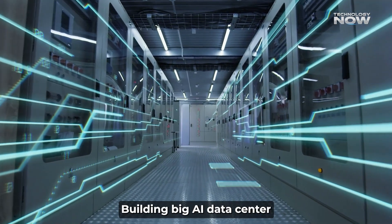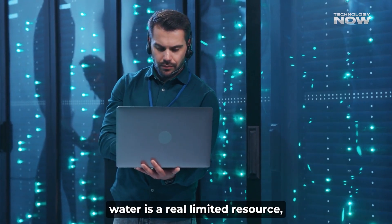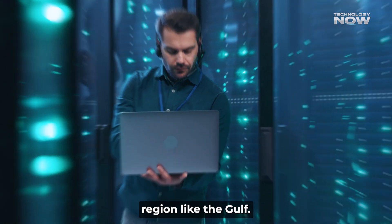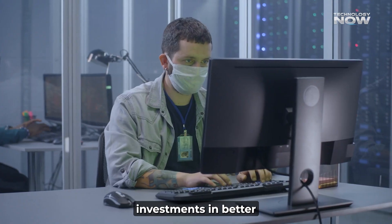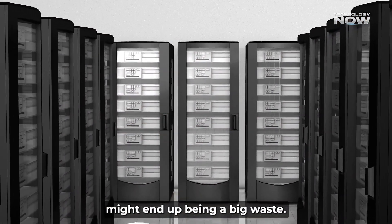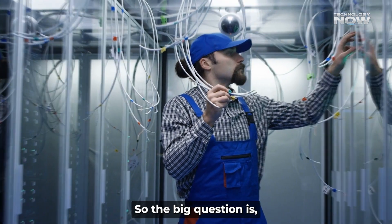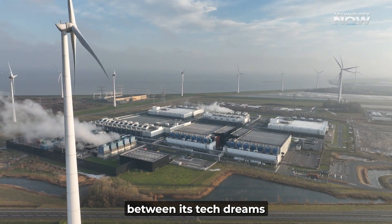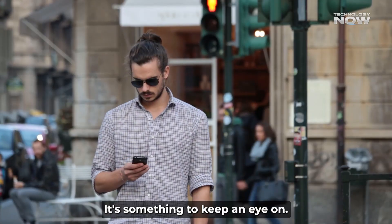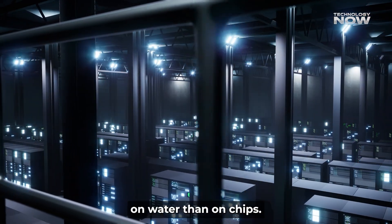Building big AI data centers sounds cool and futuristic, but it's important to remember that water is a real, limited resource — especially in a desert region like the Gulf. Without smart planning, investments in better technology, and clean energy, these data centers might end up being a big waste. The big question is: can the Gulf find a balance between its tech dreams and the harsh reality of water scarcity? The future of AI in the Gulf might depend more on water than on chips.